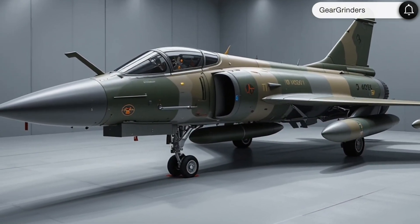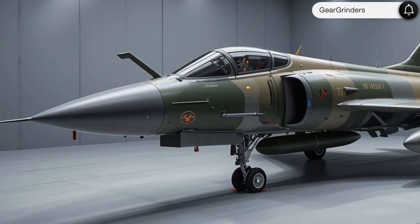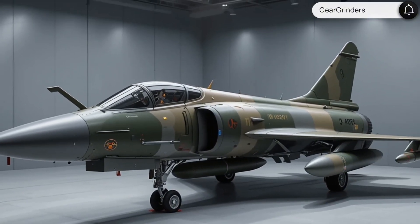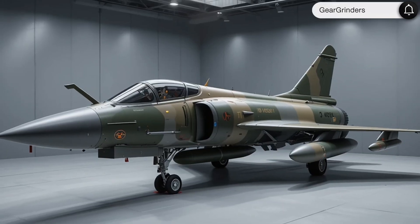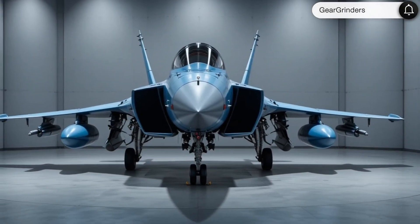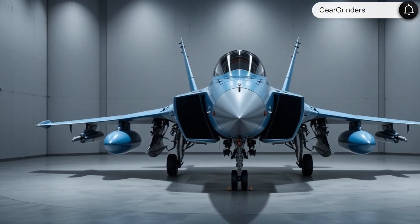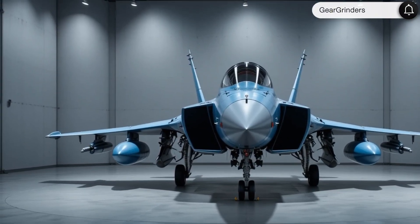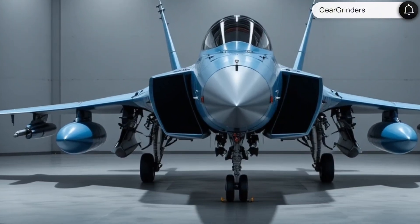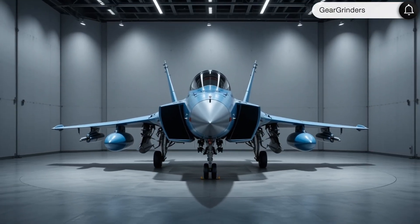Design and aerodynamics: the 2025 Mirage 2000 retains the iconic delta wing configuration that made its predecessors legendary, now refined with advanced composite materials and stealthier contours. Its sleek airframe features radar-absorbent coatings and redesigned engine intakes that reduce its radar signature while maintaining exceptional aerodynamic efficiency. The aircraft's distinctive silhouette now incorporates sawtooth edges on access panels and weapons bay doors for improved stealth characteristics.